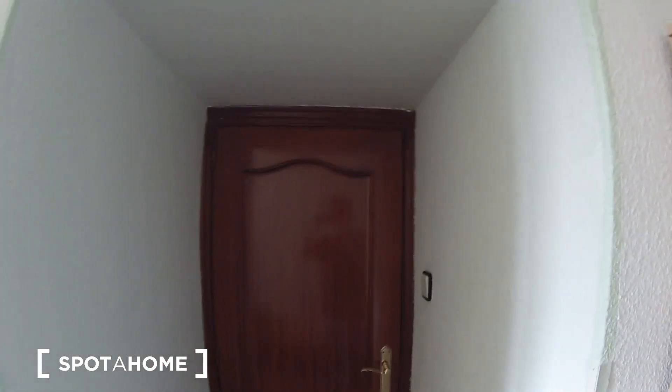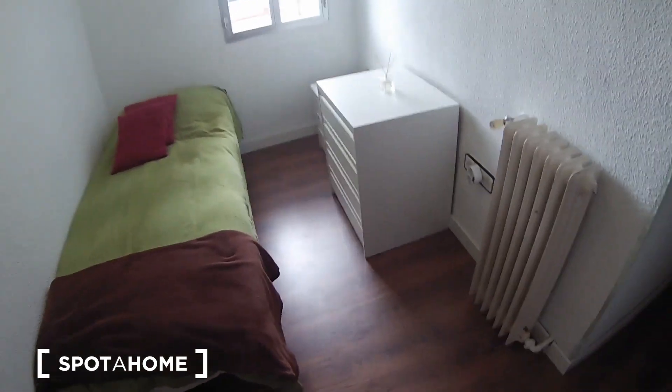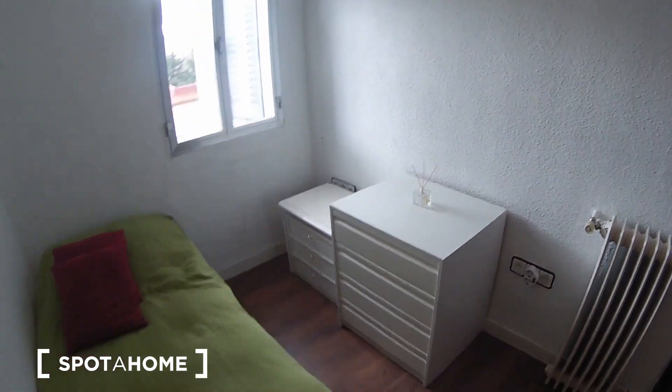So let's start — this is the main entrance of the bedroom number two. As you can see, you have a single bed, a hidden unit, and you have two chests of drawers: one big one and a smaller one.